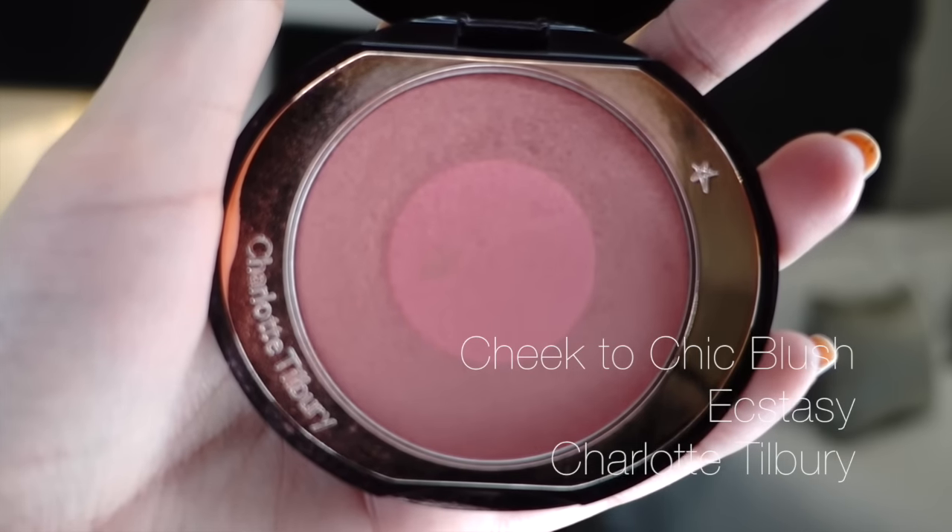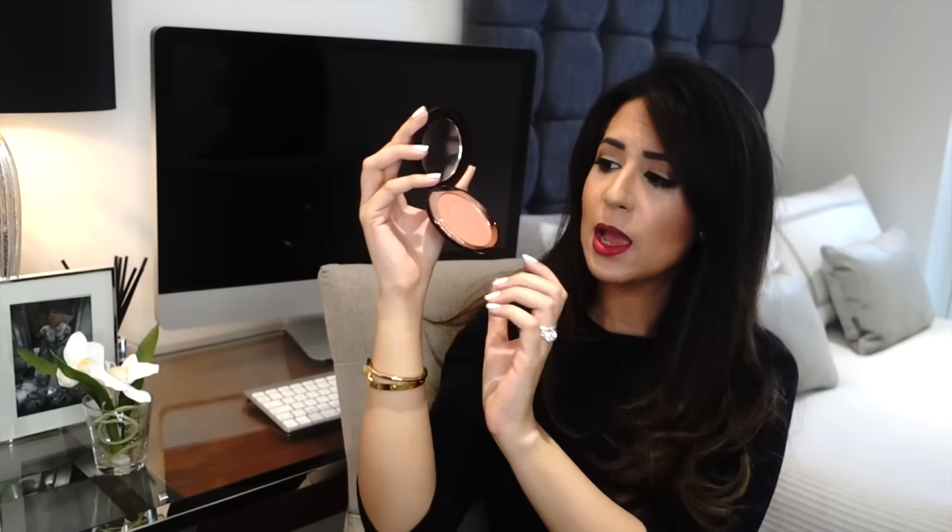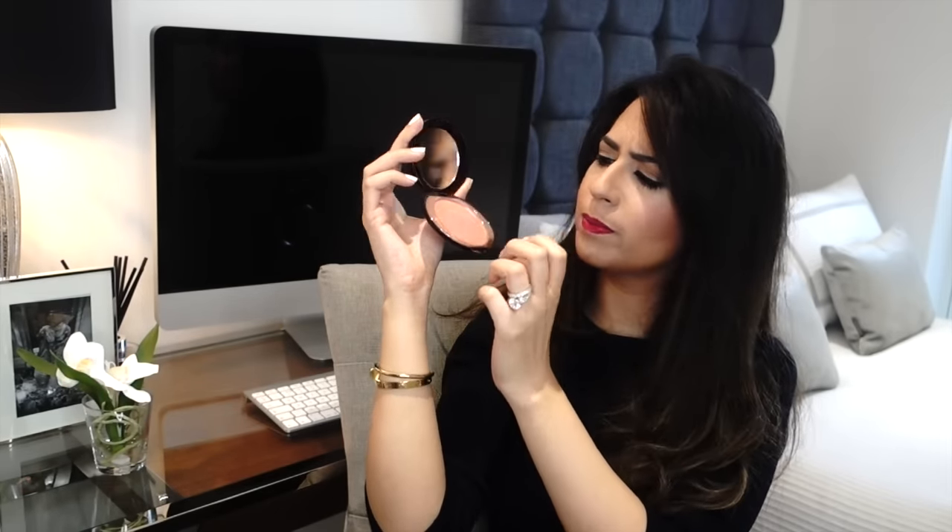Next up is cheeks. For blush, if you don't really know what suits you and you want just one blush, I'd recommend going with a peachy-pink shade — not too peachy, not too orange, but not too pink either. Something in between that you can build up and make intense, or just dust on a little for every day. I really like the Charlotte Tilbury ones. My recommendation is the Swish and Pop blusher in Ecstasy — it's got a pinkier shade in the middle and a more peachy dusky shade on the outside.